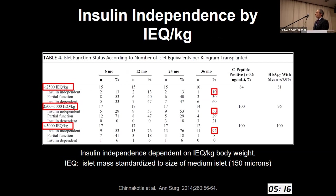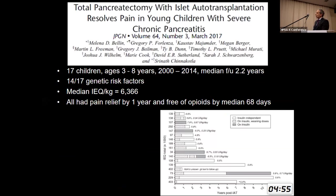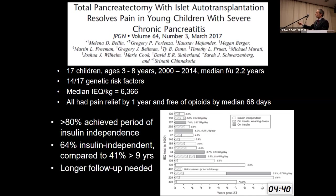Insulin independence is really dependent on the number of islets — or islet equivalents — standardized to the size of a medium-sized islet, 150 microns. As islet equivalents per kilogram body weight increases, you have a greater opportunity for coming off of exogenous insulin. These benefits of TPIAT have been reported in the youngest children, 3 to 8 years old. All children had pain relief by one year and were free of opioids by a median of about two months. In children less than eight years old, over 80% achieved a period of insulin independence.